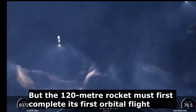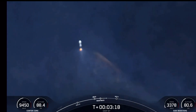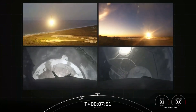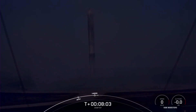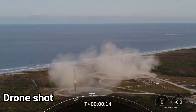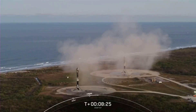Those side boosters are returning to Florida under the power of three engines — that's three of the nine M1D engines. What an incredible sight to see as we watch the side boosters touch down for landing. That confirms successful landing of both Falcon Heavy side boosters on Landing Zone 1 and Landing Zone 2. This marks the 163rd and 164th overall successful landing of an orbital class rocket — also the 25th landing on Landing Zone 1 and the sixth landing on Landing Zone 2.